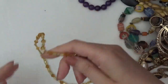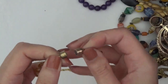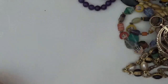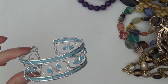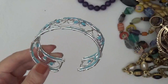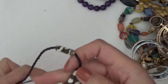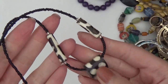And a necklace — I think we saw a kind of matching bracelet to this. It's a magnetic clasp. Okay, another cuff bracelet — so there's two of these. And this one's a necklace with some seed beads, and I think these are bone.